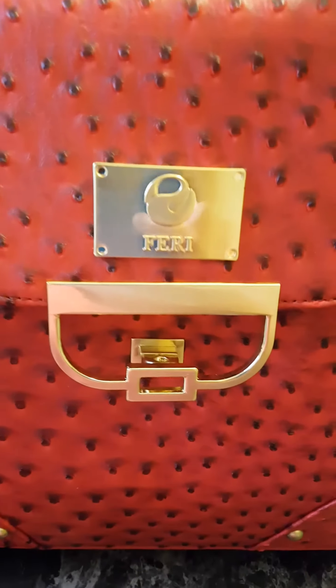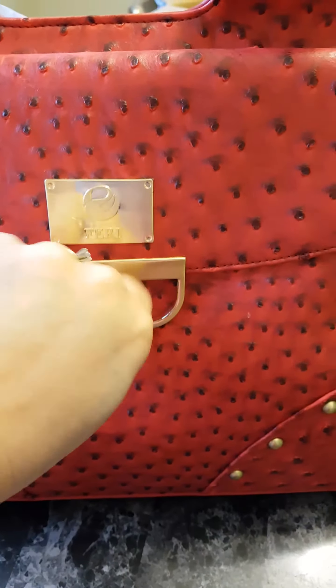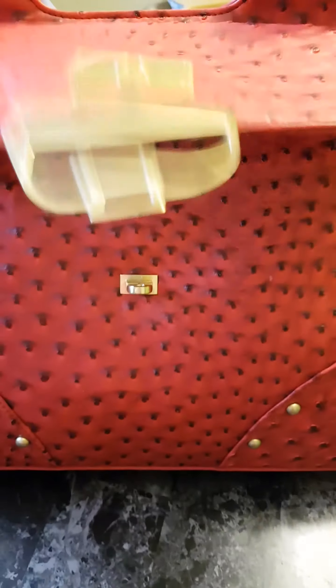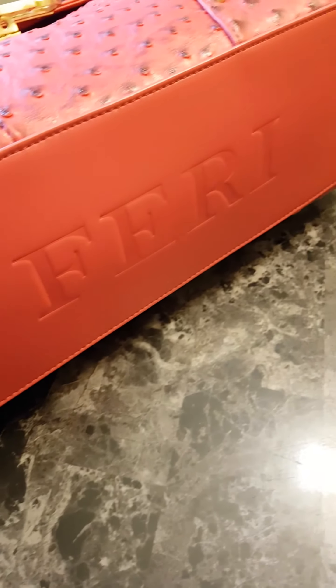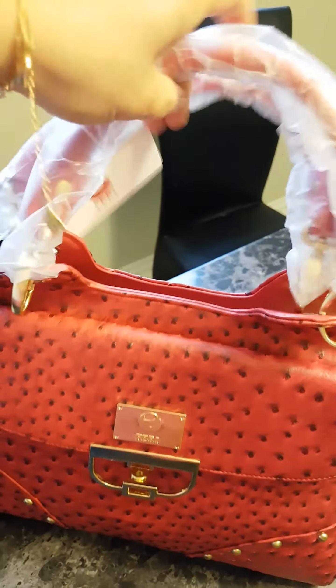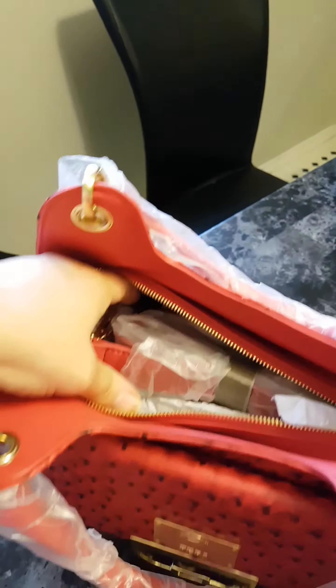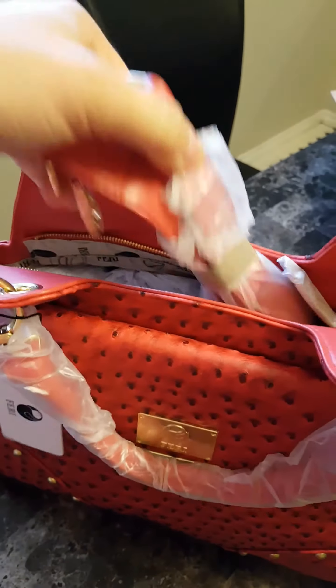So today let's open up my beautiful new red ostrich purse. Yay! So beautiful. The Feri Designer Lines logo. Nice open pocket on the outside. Feri on the bottom. It comes with straps to just go around, or it comes with shoulder straps as well, so depending how you like to wear your purse.